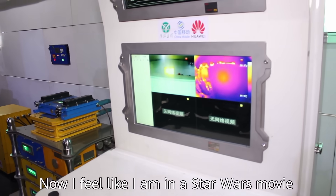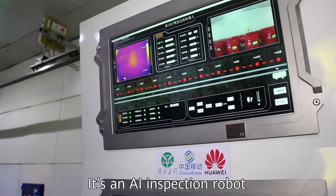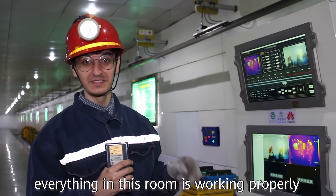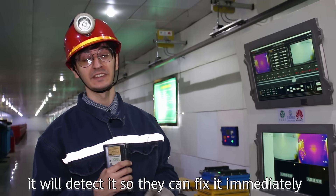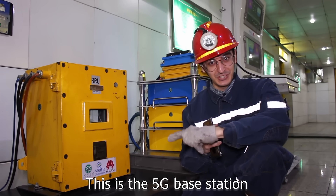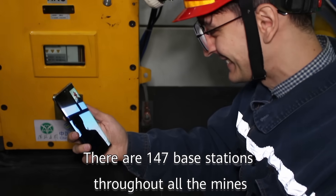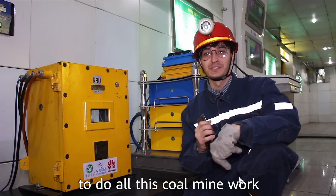Now I feel like I'm in a Star Wars movie. Just check out this little robot here — it's an AI inspection robot. It makes sure that everything in this room is working properly, and if there's any problem it will detect it so they can fix it immediately. This is the 5G base station. There are 147 of these base stations throughout the entire mine to provide fast connectivity and make the whole coal mine work.